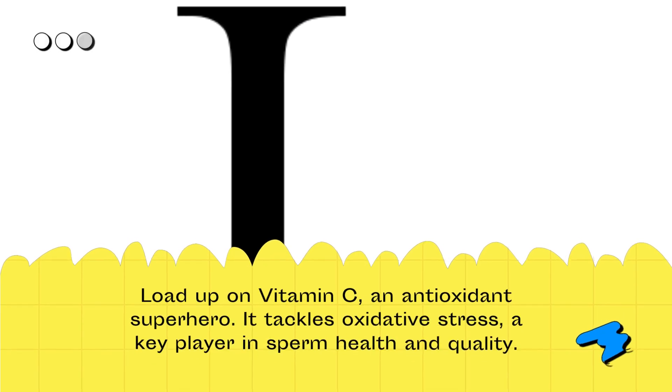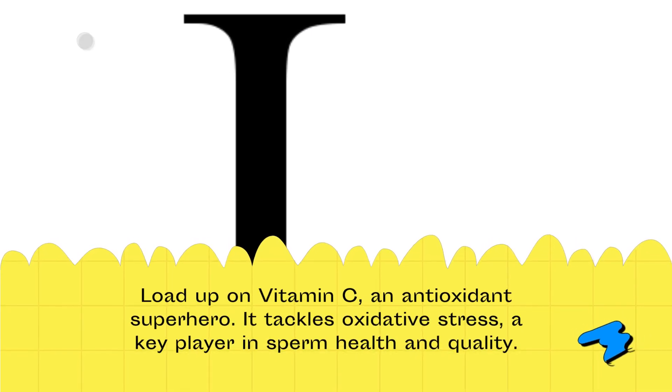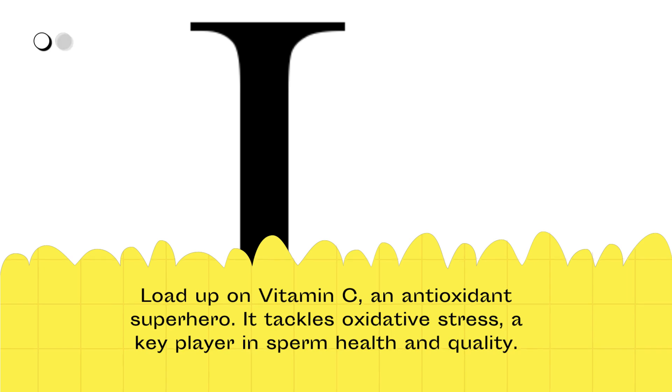Load up on vitamin C, an antioxidant superhero. It tackles oxidative stress, a key player in sperm health and quality.